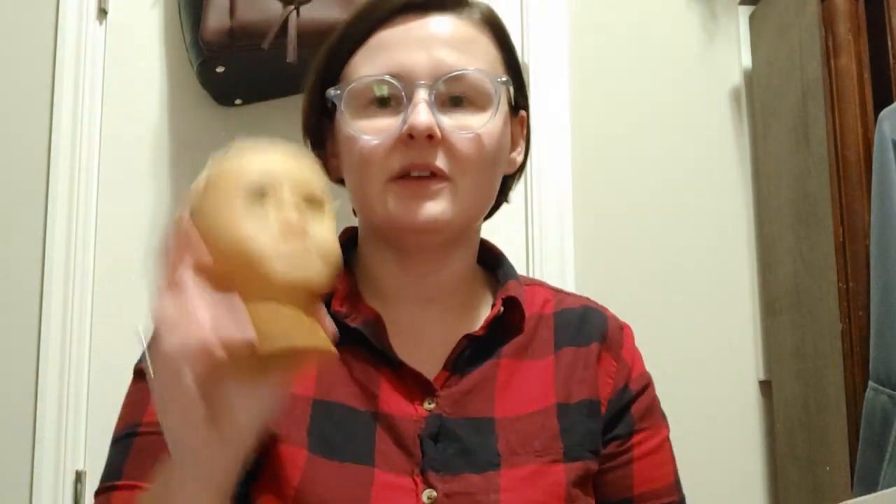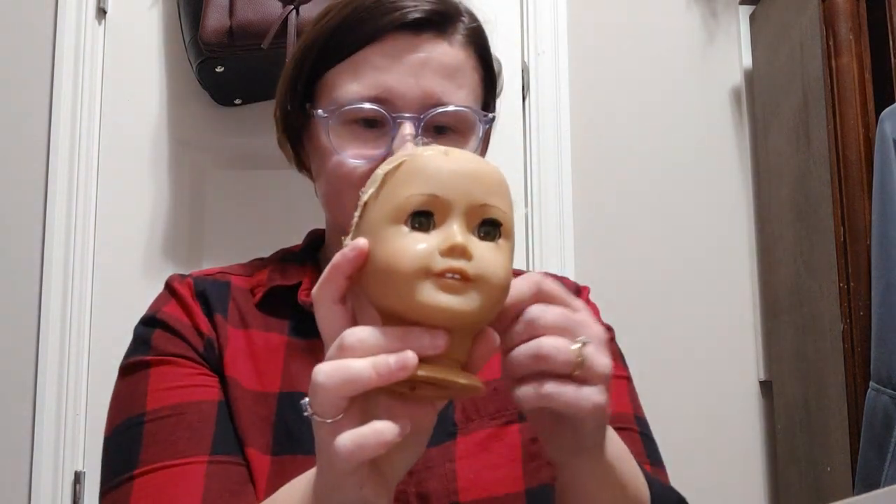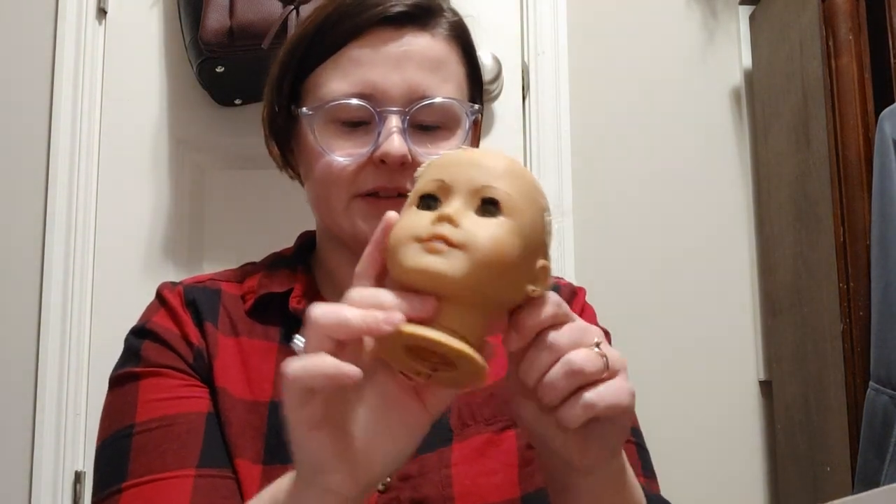So this is a Monique wig haul. Monique wigs are all retired — they're no longer being made, but you can still find them. I have my lovely Lainey head here to try some of them on for us.